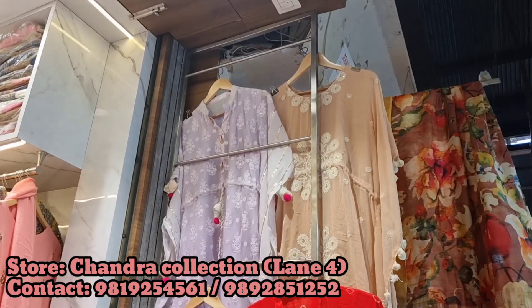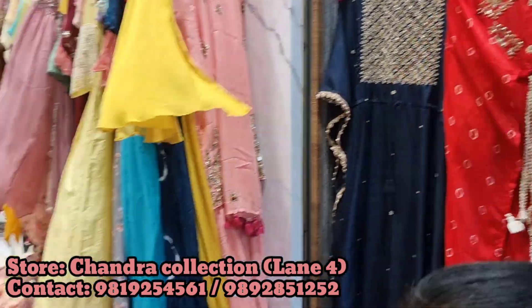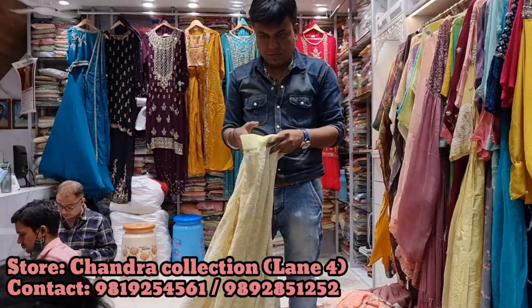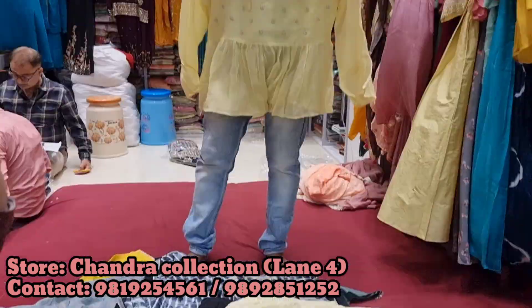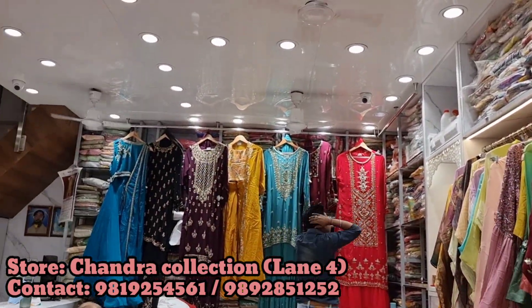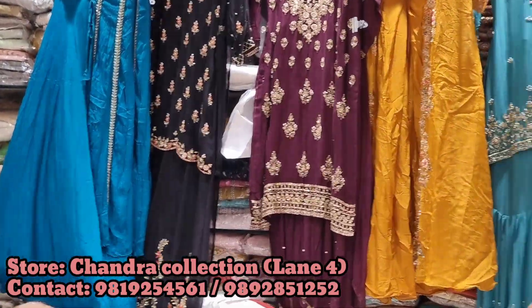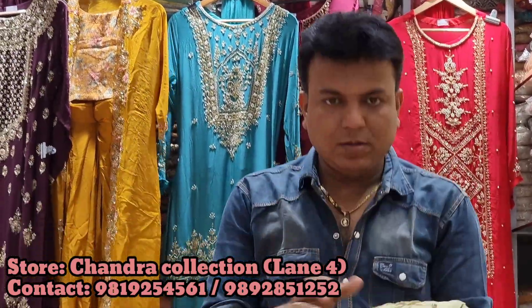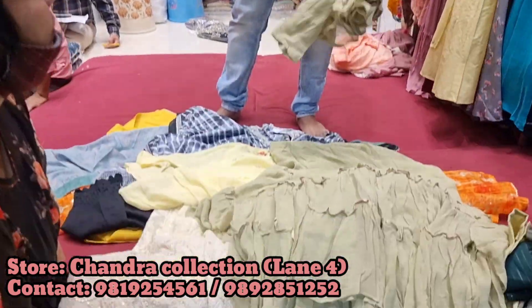Perfect for festive season. If you are a guest at someone's wedding, you can pick something from here. Or if it's your own wedding and you need something for the ceremonies, that's also available here. Chikankari lehenga pieces were available too. Amazing collection, great variety — totally loved Chandra Collection. They had garara sets, lehengas, and you can get short blouse or peplum blouse styles for lehenga and garara sets. Really pretty pieces.